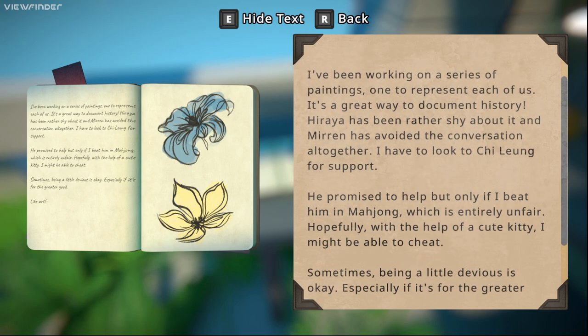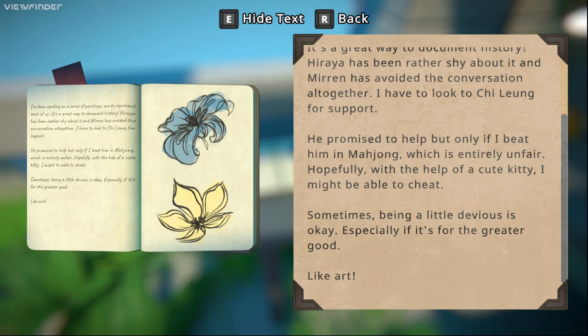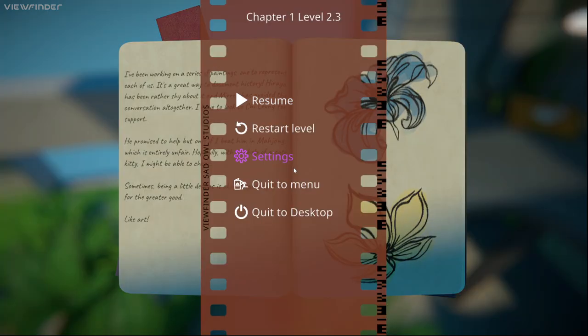'I've been working on a series of paintings, one representing each of us — it's a great way to document history. Hira has been rather shy about it and Mira has avoided the conversation altogether. I have to look to Chi Ling for support — he promised to help but only if I beat him in mahjong, which is entirely unfair. Hopefully with the help of a cute kitty I might be able to cheat. Sometimes being a little devious is okay, especially if it's for the greater good.' Okay, fair enough.